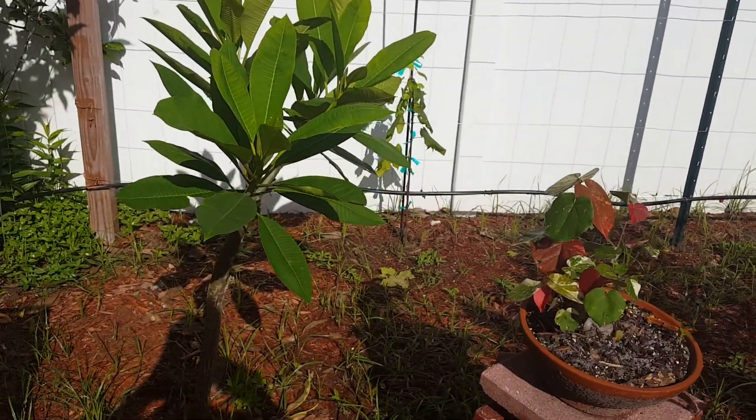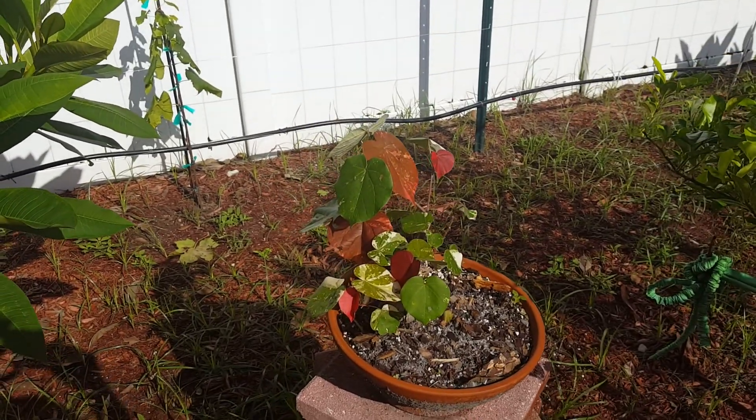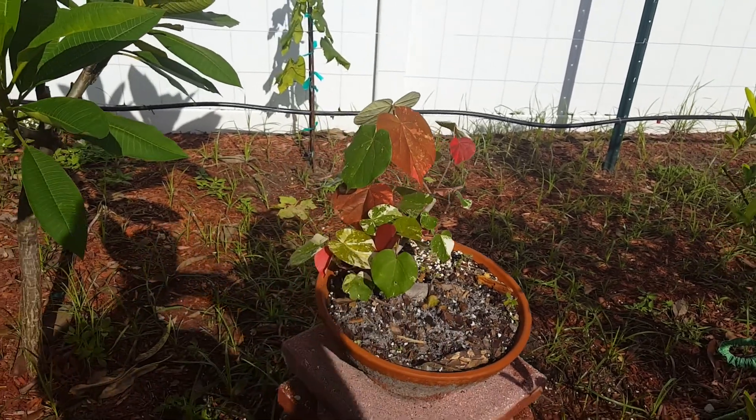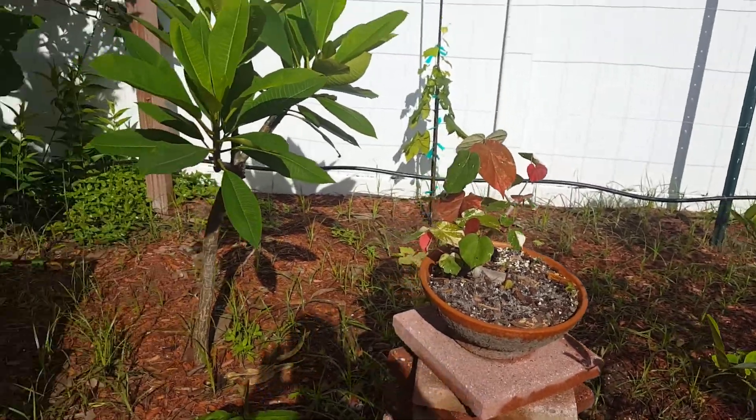The plumeria right here in front of me — remember that sea hibiscus at the beginning of the video? That's a sea hibiscus that I've tried to train into a bonsai. I've been taking away the big leaves to work with it.